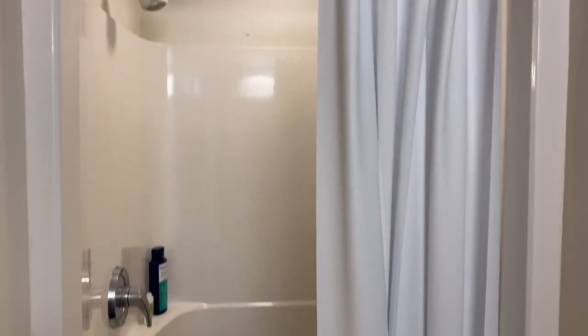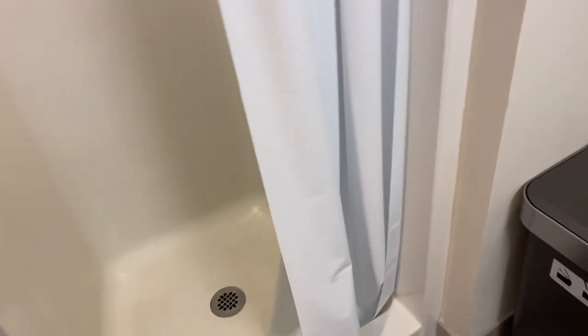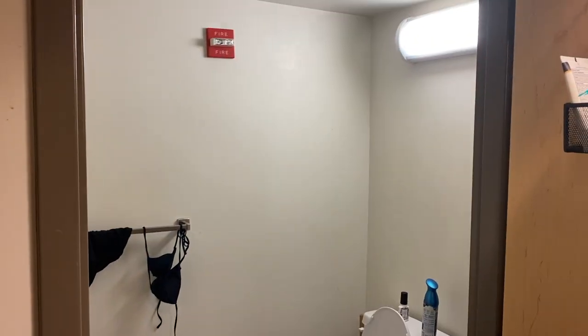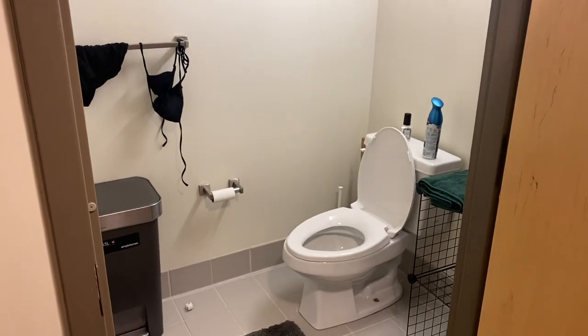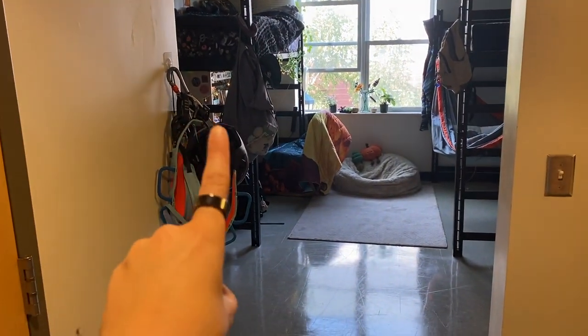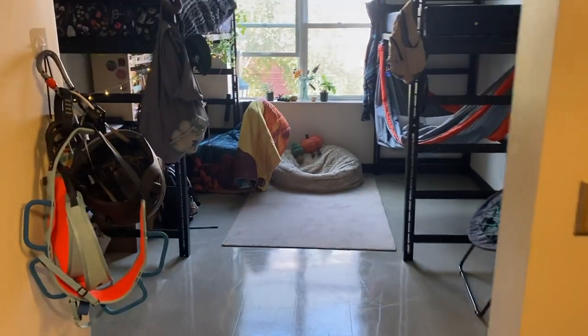Here is the shower. It's lovely — I will say I'm very lucky. And here's a full view of the bathroom. It needs some decorations, I will say. Then through this archway we have my harness, my helmet, and then the rest of my room.